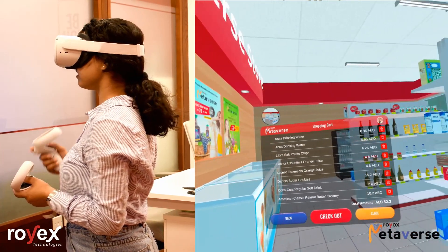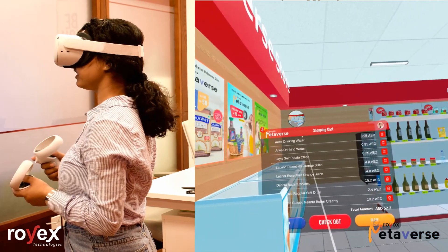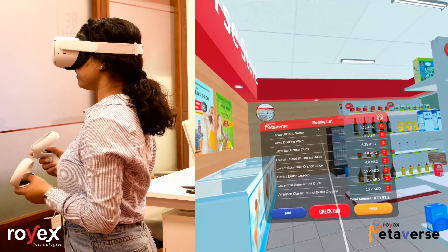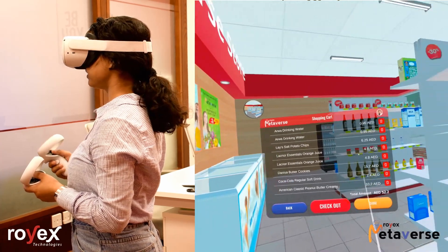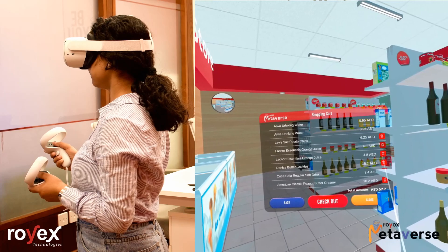Here we can see all the items that we have purchased — right now they're in my cart. I can remove items. I bought a lot of orange juices, so I'll remove one.